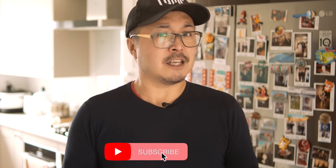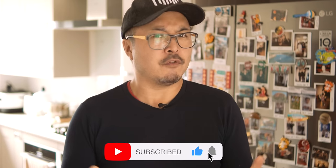Give me a thumbs up if you liked this video and subscribe if you want to stay in touch with all things photography, filmmaking, and of course Micro Four Thirds.